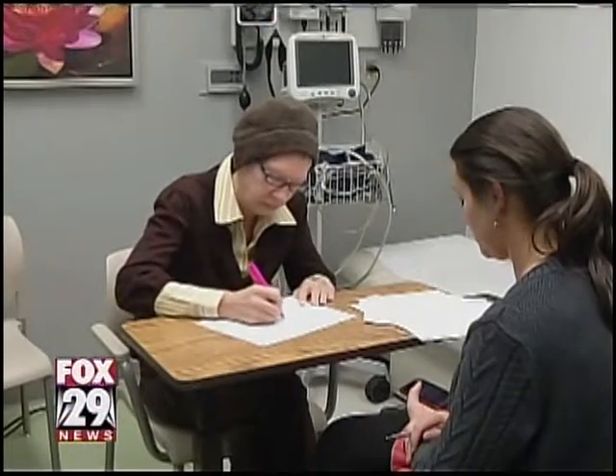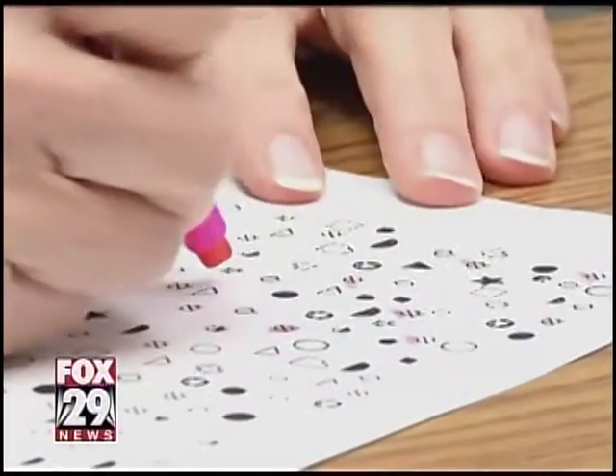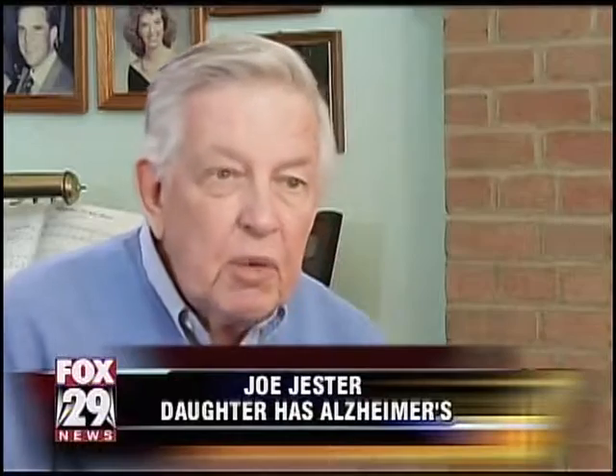And to see how it's working, Kathy has been given tests like this and asked to highlight certain shapes. Her father says the first time she took the test, she barely found any. Then they turned the machine on and she got 30. So it was a dramatic improvement right there, and we knew right then that they were on to something.